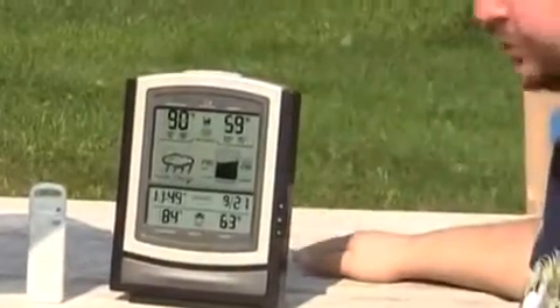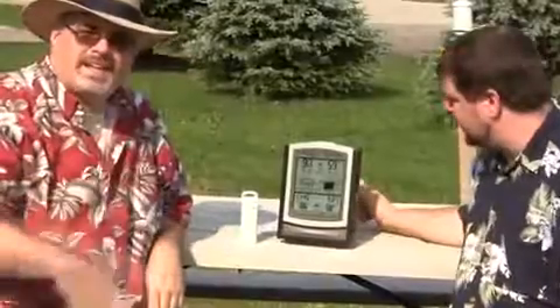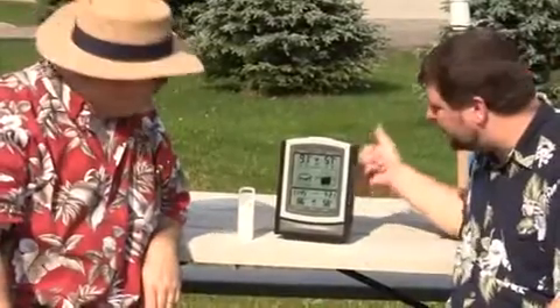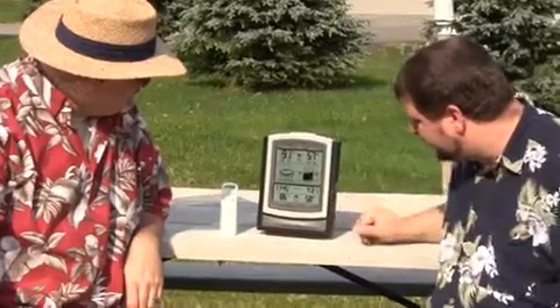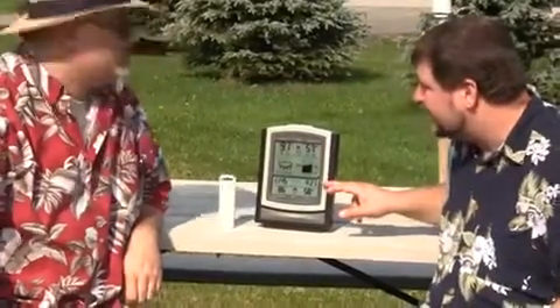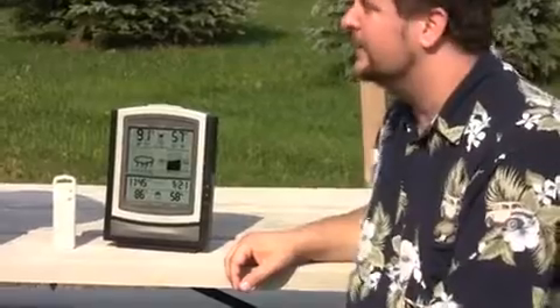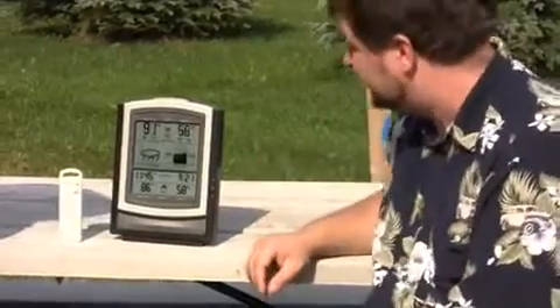Up top, of course, we have our temperature and humidity for outdoors. It's nice and big and it gives you a low and a high for each as well. And we also have our telecom clock down at the bottom. Basically, you just put your batteries in, you select the time zone, and it knows what time it is and what the date is. So it's quick and easy.